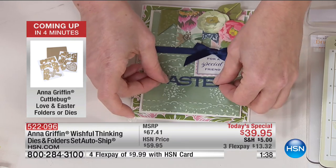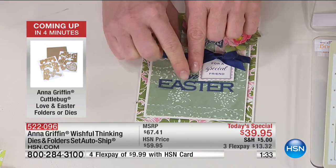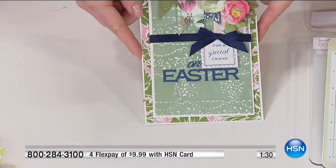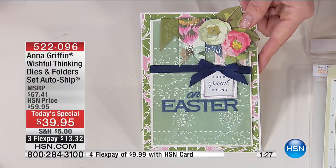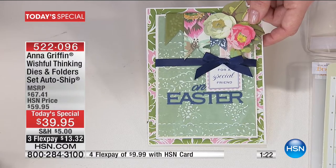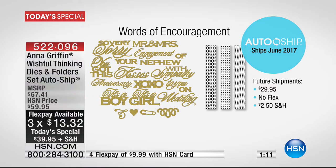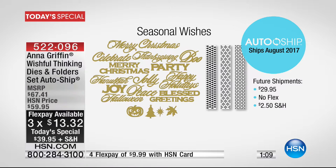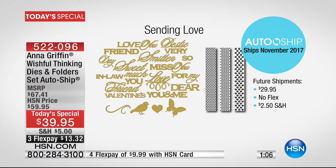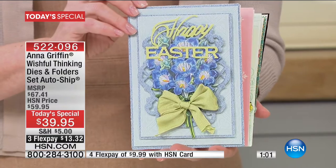We are extraordinarily busy right now at HSN. Please don't let this pass you by — today's specials from Anna go so quickly. It is called Wishful Thinking. You have the auto-ship, which most of you pick up anyway — like 90%. You can count on this coming to you unless you want to cancel at any time — April, June, August, and November. By the end of the year, you will be totally filled with the appropriate and perfect dies for every occasion.